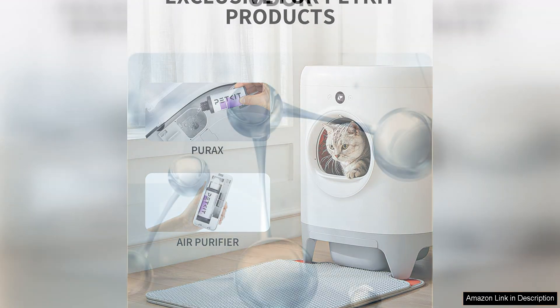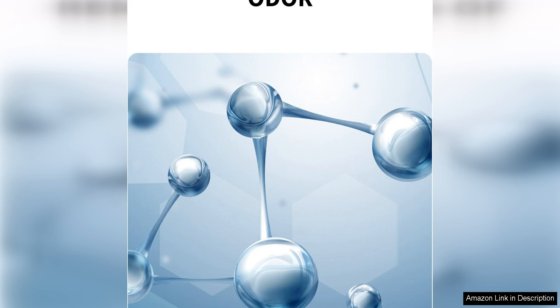This is especially important in households with indoor cats, as litter box odors can quickly become overpowering without the right solution in place. Additionally, the PetKit Air Purifying Refills are easy to install and replace, making them a convenient choice for busy pet owners.